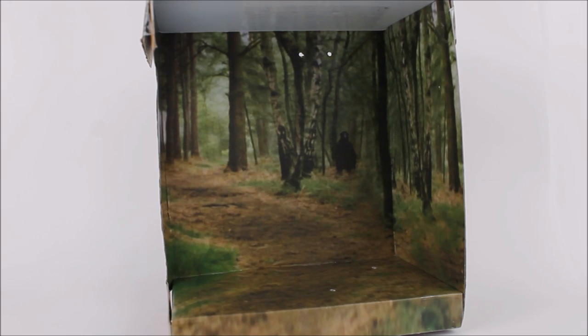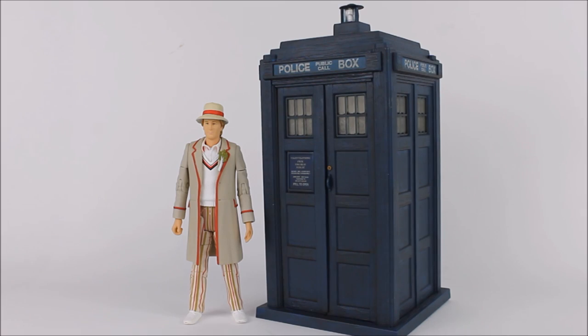To keep with the theme of the previous Doctor and TARDIS collector sets, we also get the inclusion of an insert diorama. This time round we have a forest-esque setting with a few unusual creatures lurking in the background. Again, this is from The Visitation, so a nice inclusion that makes this set a little bit more unique.